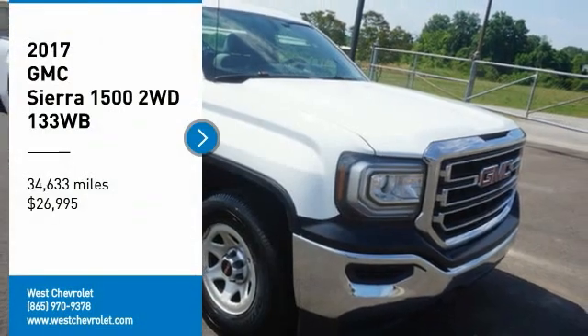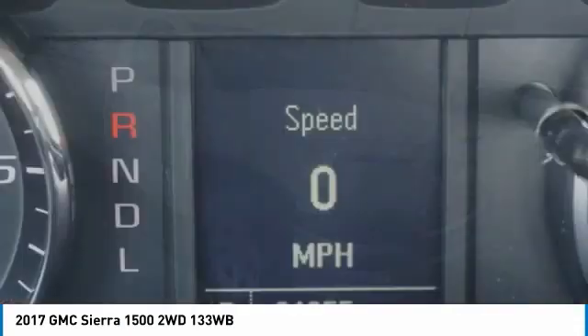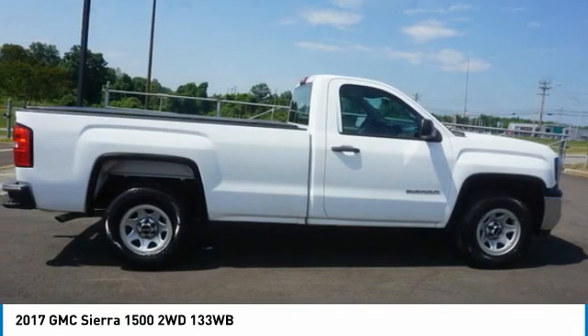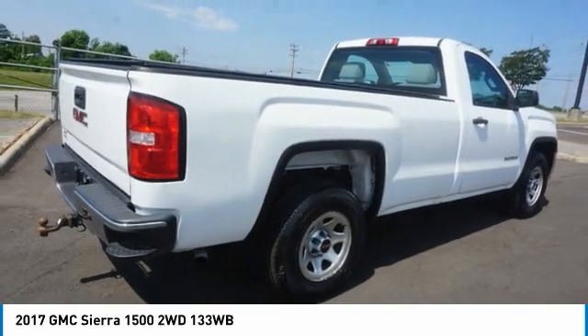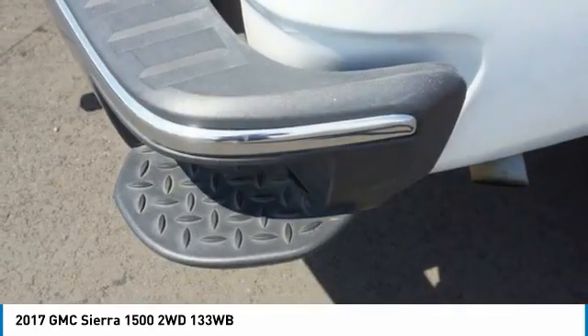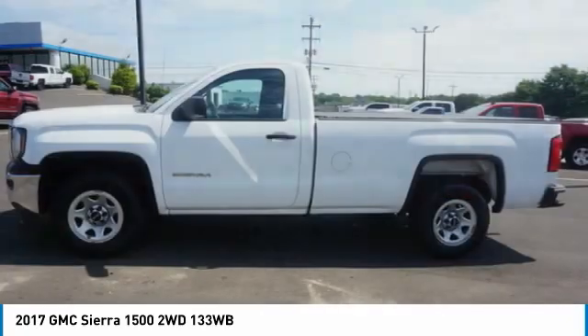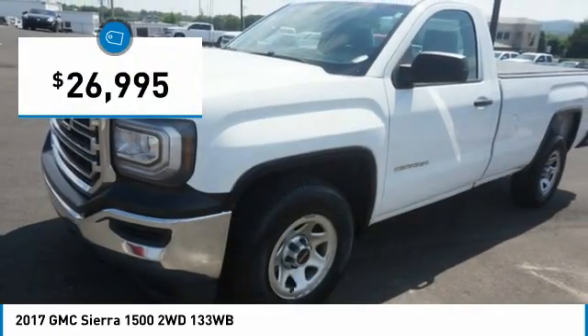Take a ride in the 2017 Sierra 1500. The GMC Sierra is a full-size pickup with all the functionality you could expect. With multiple trim levels, the GMC Sierra provides a wide range of features for you to enjoy. Power and advanced technology can both be found in this fantastic truck, and it is priced below $30,000.